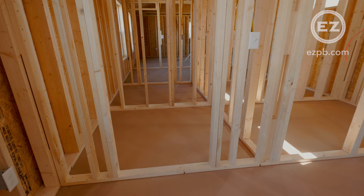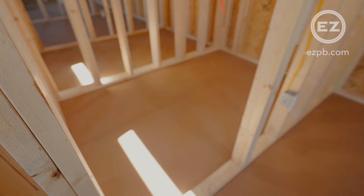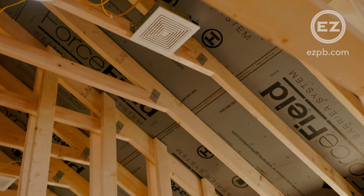Once completed, this will be a nice size closet. And this is where the bathroom will be. Both bathrooms have a transom window and a ceiling vent.